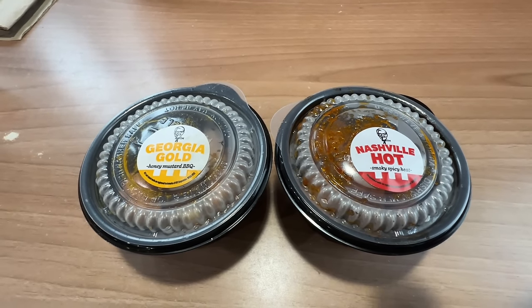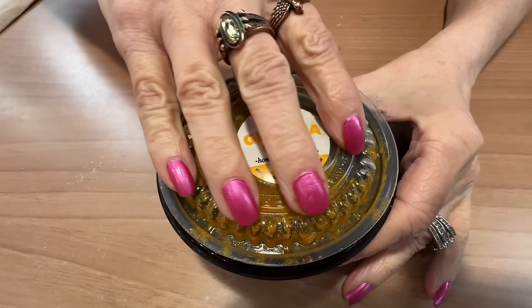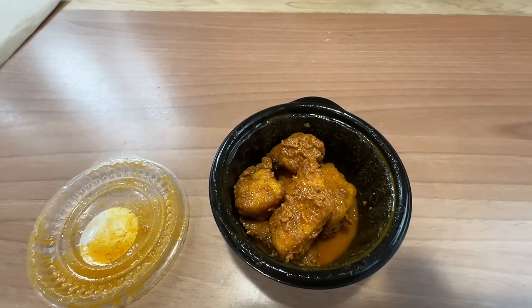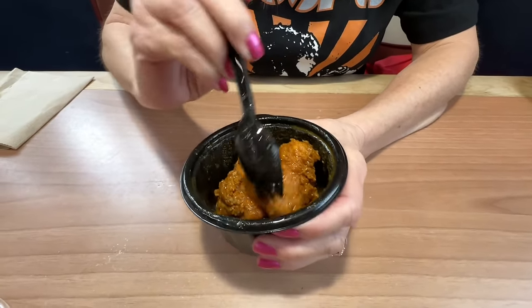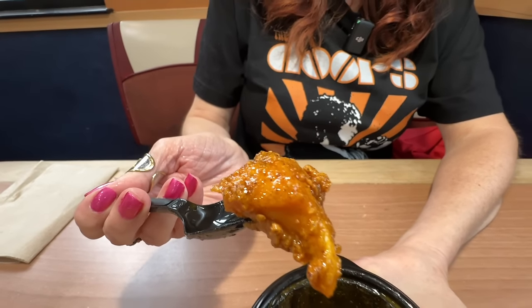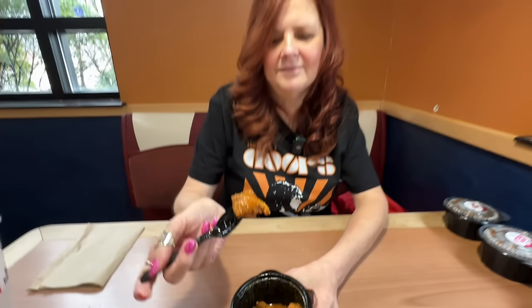Two returning favorites: the Georgia Gold and the Nashville Hot. Let's go with the Georgia Gold — I'll be saving the Nashville Hot for last for you. Georgia Gold Honey Mustard Barbecue — a tangy honey mustard barbecue sauce made with vinegar, honey, and savory seasoning. I used to order these with the tenders when they had them, always enjoyed it. We shook this one up to get it covered more. They use a squeeze bottle in the back to put the sauces on, but you can always shake them more.